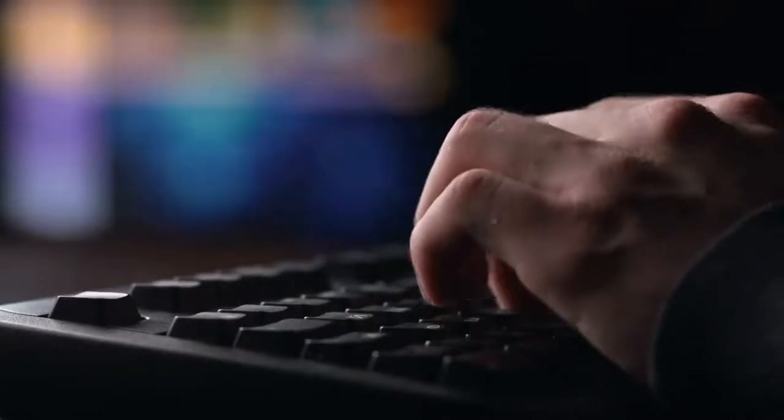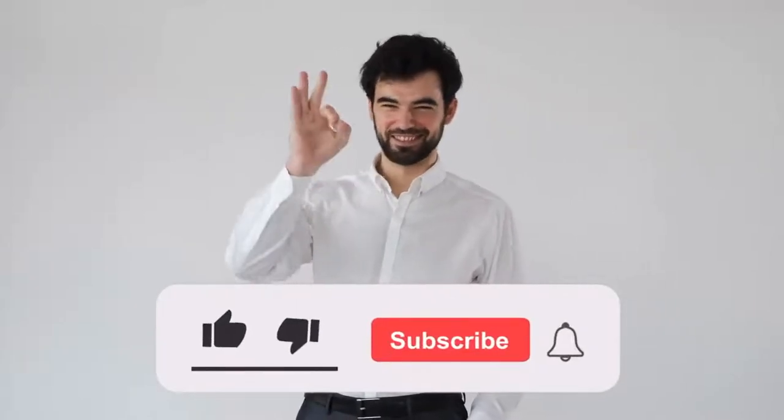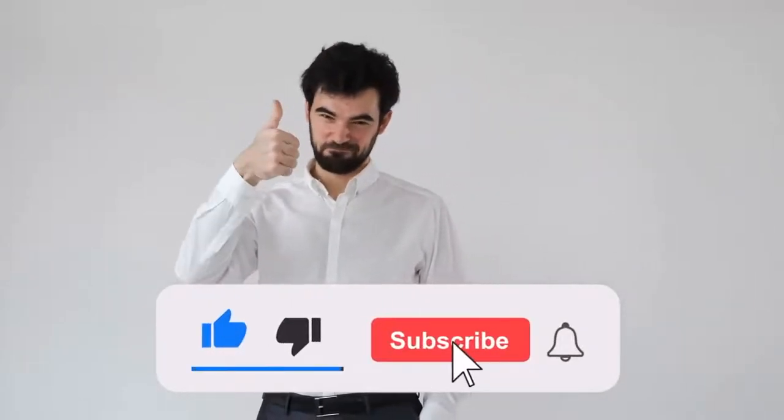What do you think about our list? Which one made you laugh the hardest? Tell us in the comments. Check out our other videos and subscribe to the channel to become car-savvy today.